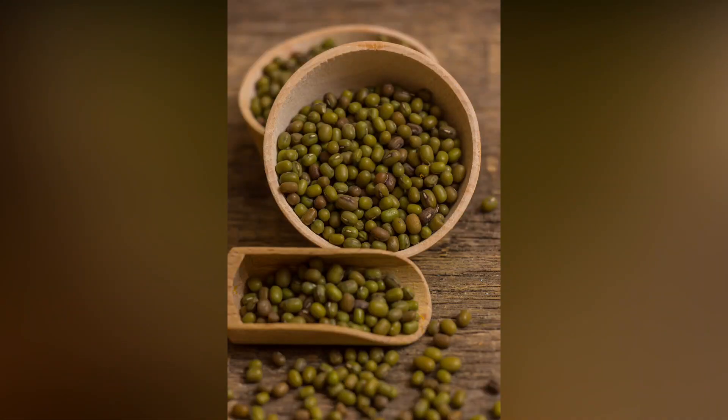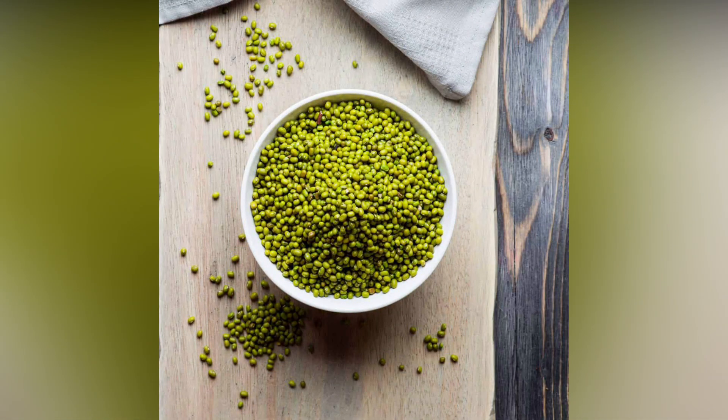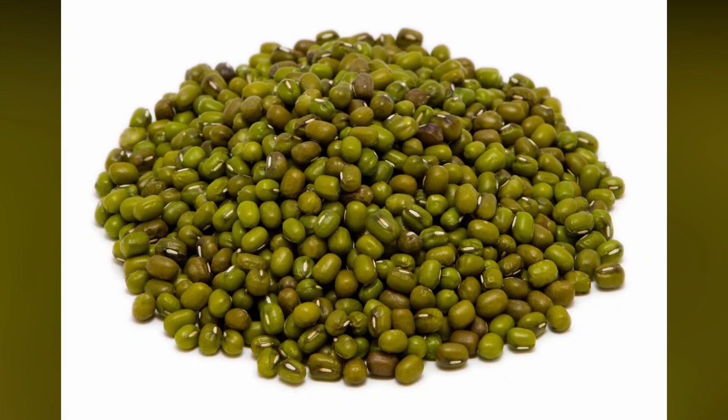Mung beans. Ancient Chinese women have used mung beans to ensure that they have no problems with acne. This was a cheap method, and the results were Chinese women that don't have any problems with acne.